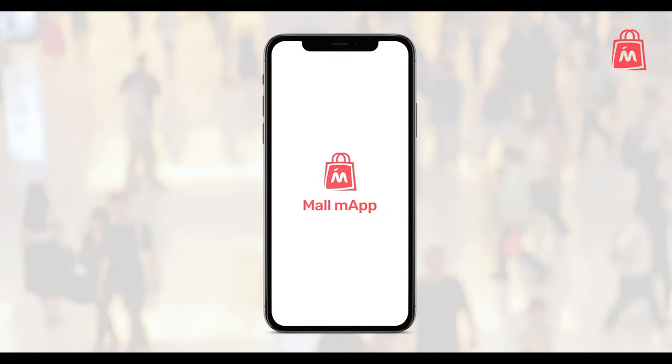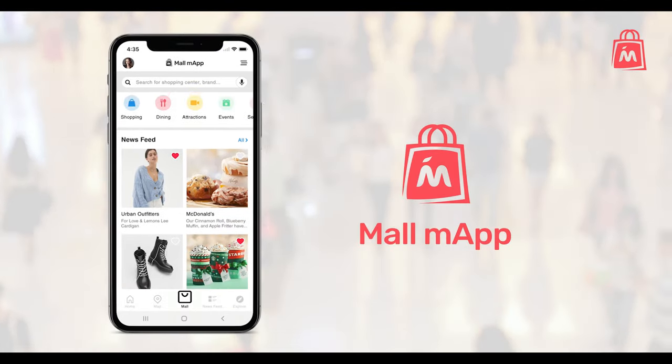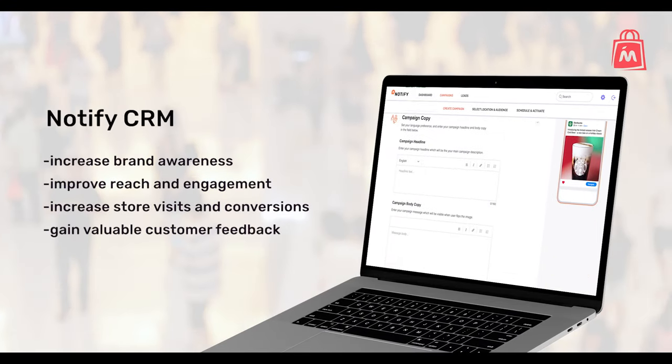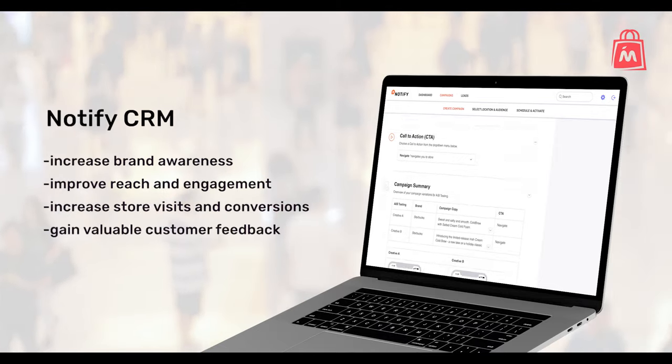Create ads that reach the customers you want, when and where it matters most, with MallMap. Our campaign platform works seamlessly with the MallMap app to help you build and send personalized campaigns that improve your reach and increase sales.